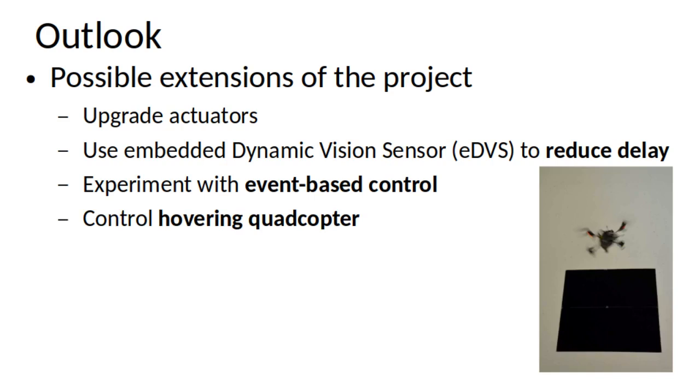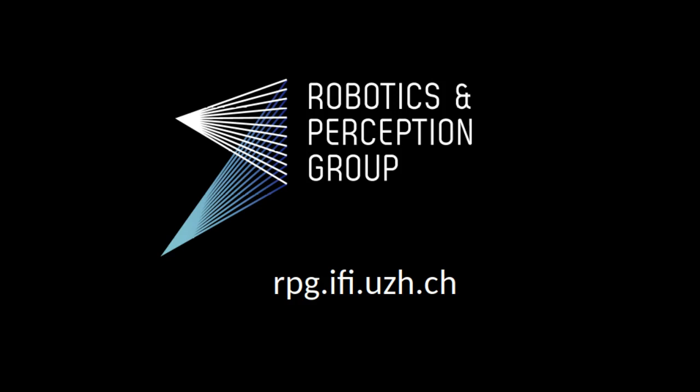Finally, we hope to implement event camera-based closed-loop control on a hovering quadrotor, moving one step closer to an autonomous drone capable of fast agile maneuvers, much like the drones in the Drone Racing League controlled by professional pilots. Thank you for taking the time to listen to our presentation.